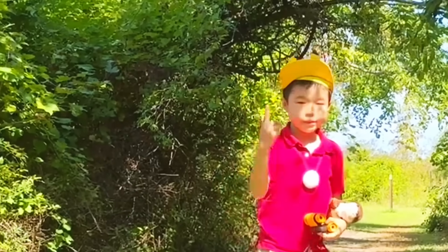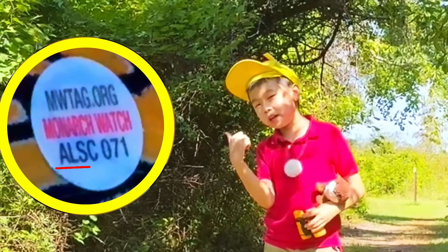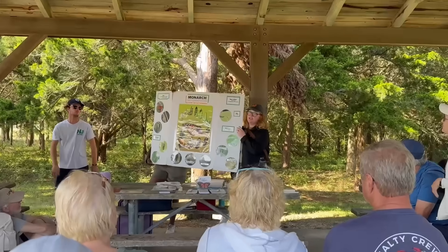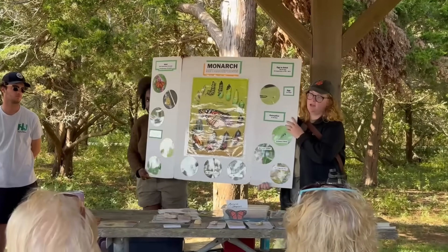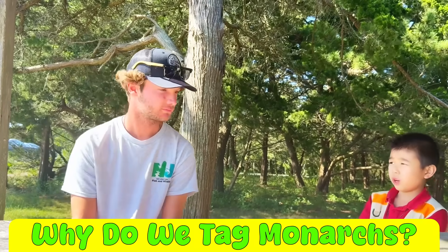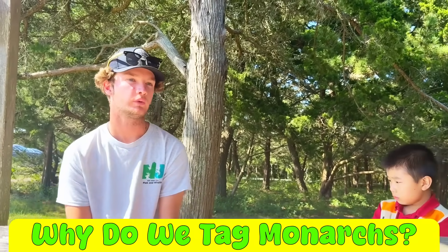We're here today to look for Buttercup — remember he has a special code! We found a monarch education event — let's go learn. We have a special guest: his name is Jack, he's a monarch expert and field coordinator of the Cape May Monarch Project here in New Jersey.